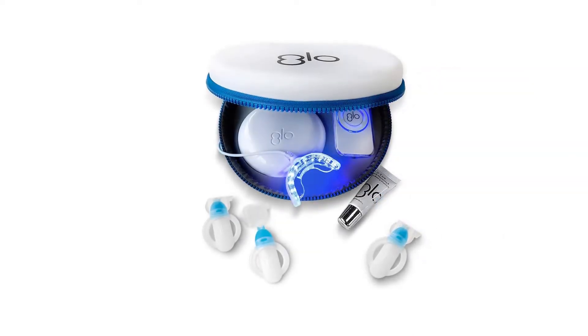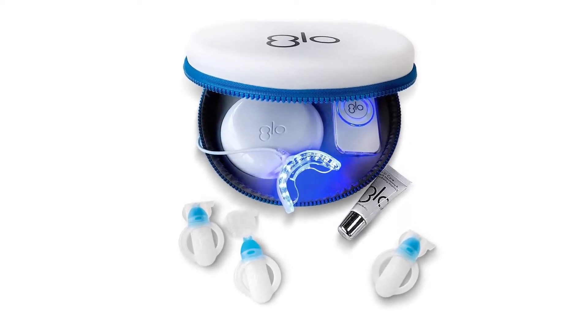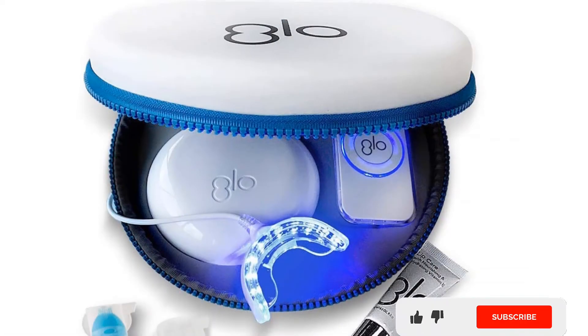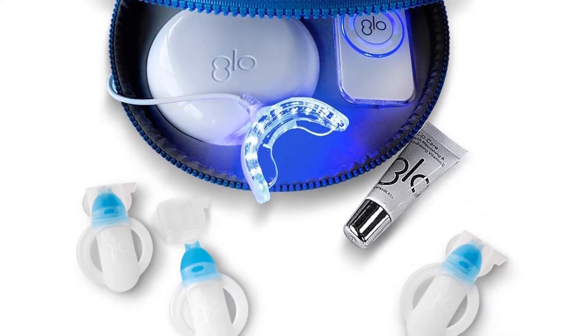GLO Brilliant Deluxe Teeth Whitening Device is an FDA-registered product that is not only dentist approved but also created by one of the top aesthetic dentists. It combines the easy comfort of being at home while giving you clinical-level results. With its LED light, it is the most similar to professional treatment you would get at your dental office. The kit utilizes the brand's trademark guided light optics using LED lights and warm heat to brighten teeth, undoing the daily damage wreaked on your pearly whites.